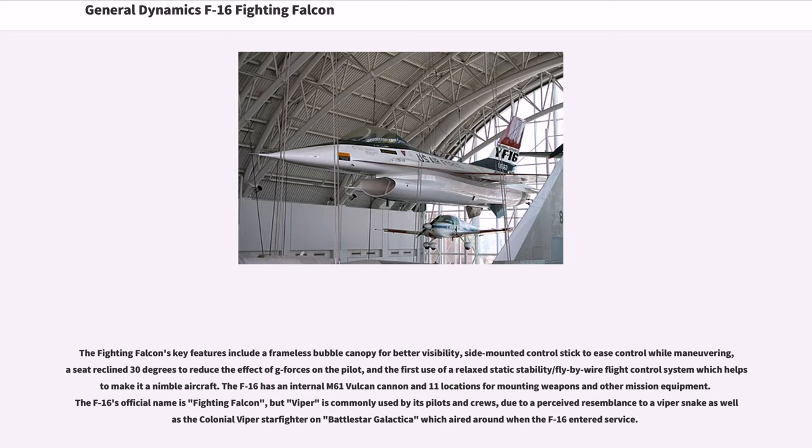The Fighting Falcon's key features include a frameless bubble canopy for better visibility, side-mounted control stick to ease control while maneuvering, a seat reclined 30 degrees to reduce the effect of G-forces on the pilot, and the first use of the relaxed static stability/fly-by-wire flight control system which helps to make it a nimble aircraft. The F-16 has an internal M-61 Vulcan cannon and 11 locations for mounting weapons and other mission equipment.